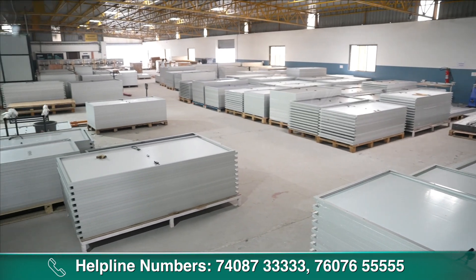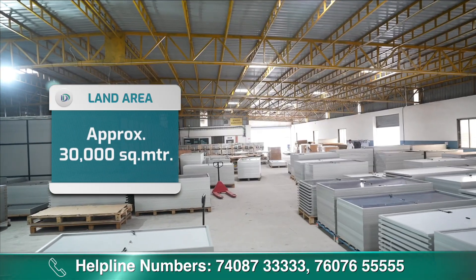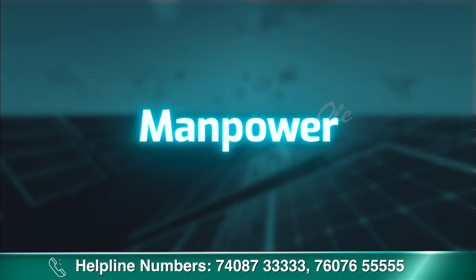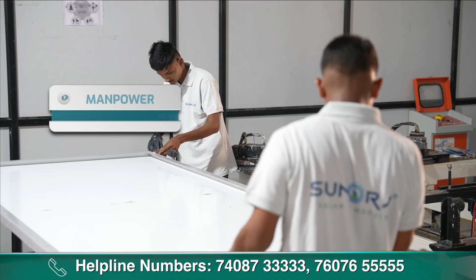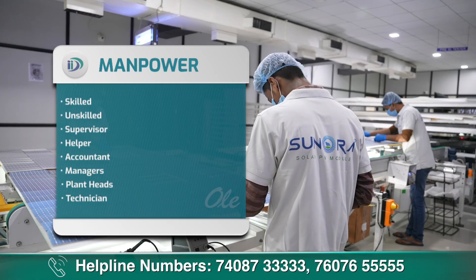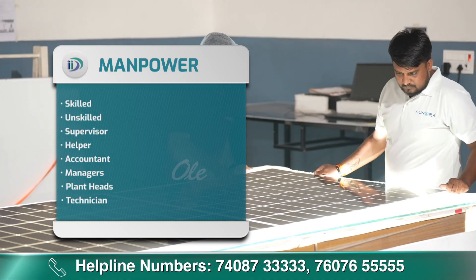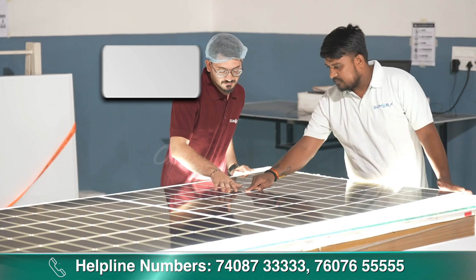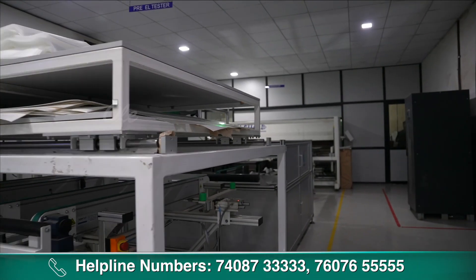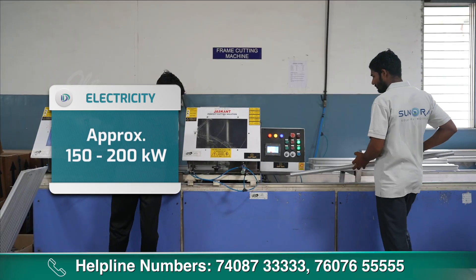इस वीडियो में दिखाए गए plan के according, PV solar panel assembly business में लगभग 30,000 square meter area की requirement होगी। Required manpower में 60-70 लोगों की जरूरत होती है, जिसमें skilled, unskilled, supervisor, helper, accountant, managers, plant heads और technician involved हैं। इस industry को run करने के लिए 1,500-2,000 kilowatt electricity की requirement होगी।